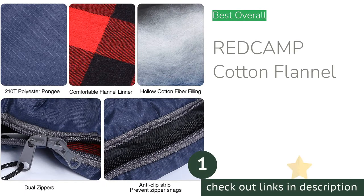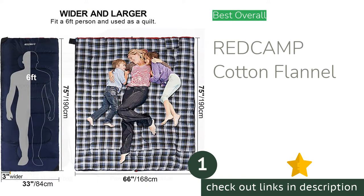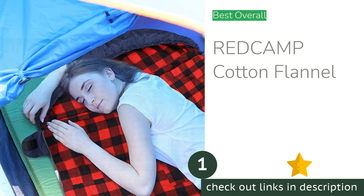The first product on our list is the Red Camp Cotton Flannel. The Red Camp Cotton Flannel is a gem in the field of affordable sleeping bags, offering a trifecta of warmth, comfort, and versatility in an overall spacious sleeping experience — all at a reasonable price.